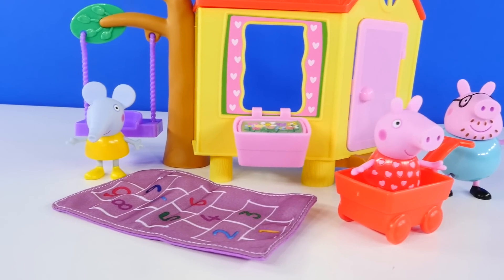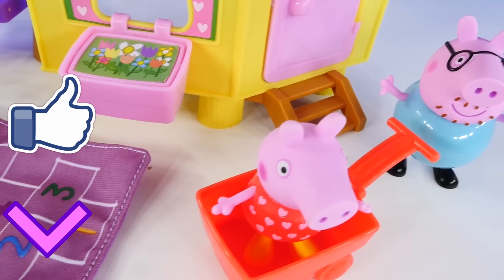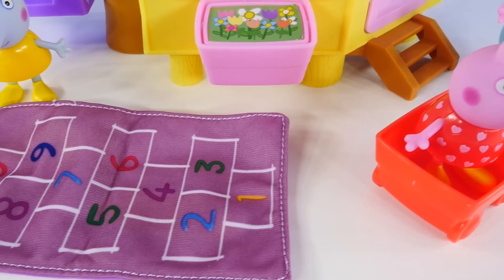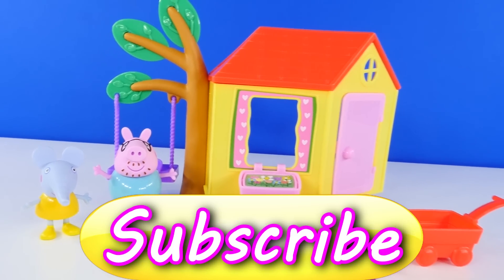Okay guys, I hope that you enjoy these Peppa Pig videos as much as I enjoy making them. If you'd like to see more, you can click on the like button to let me know, and make sure that you leave me a comment and let me know what your favorite color is. This is Amy Joe with DCTC — thanks for watching!